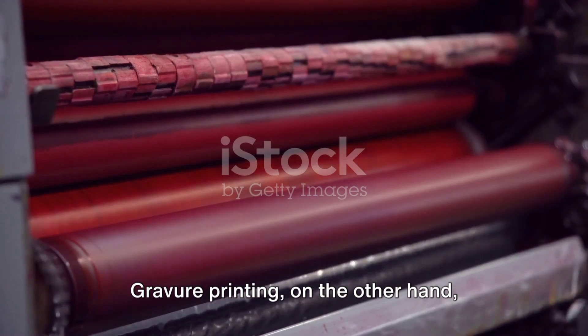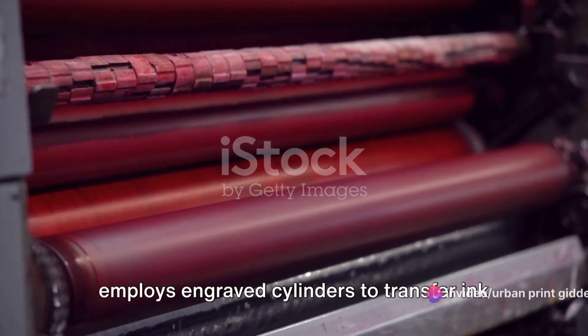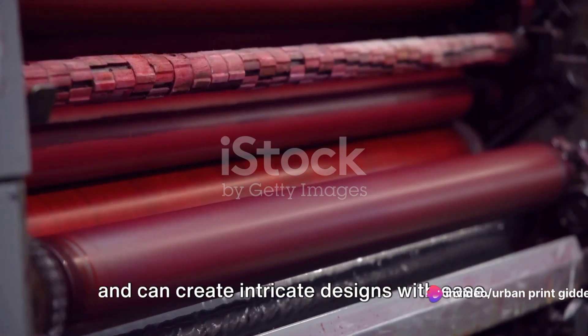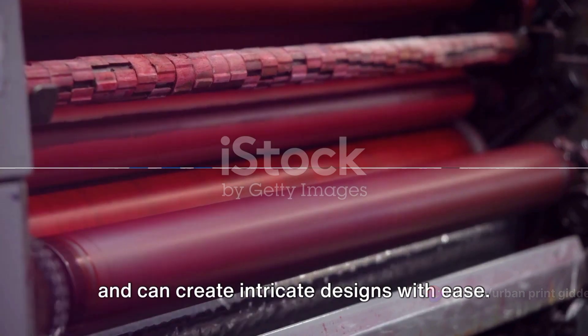Gravure printing, on the other hand, employs engraved cylinders to transfer ink onto a substrate. It's often used for high-volume printing and can create intricate designs with ease.